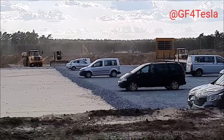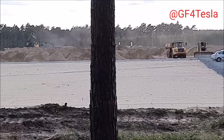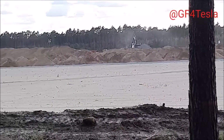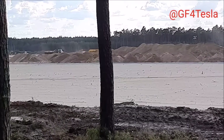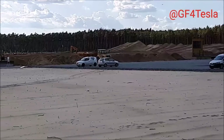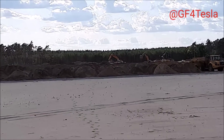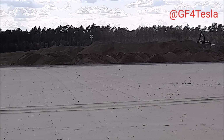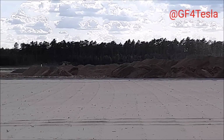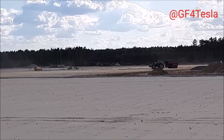As drone video shows, Tesla has already achieved significant success. I'm particularly interested in the sandboxes visible on site — I looked online to find out what they are used for in construction. If any of you are in the construction business, let us know in the comments, because most search results were referring to software sandboxes.